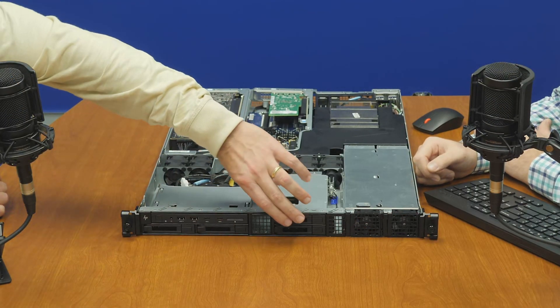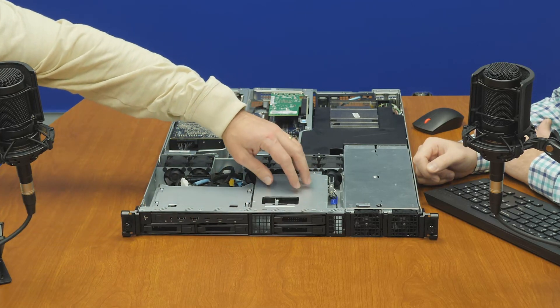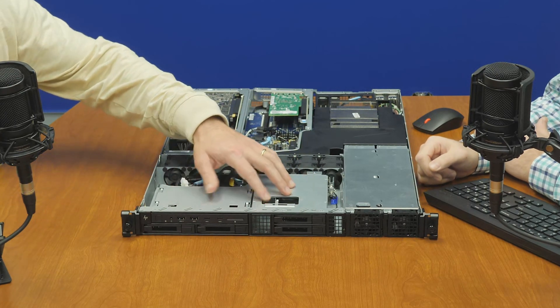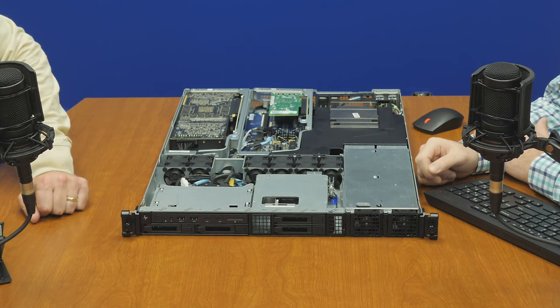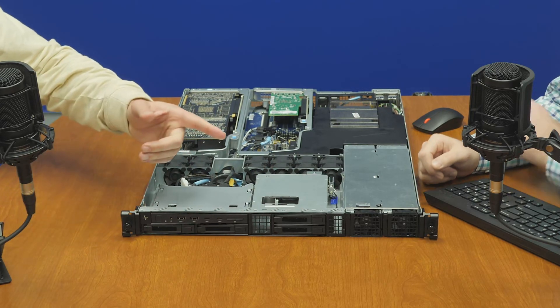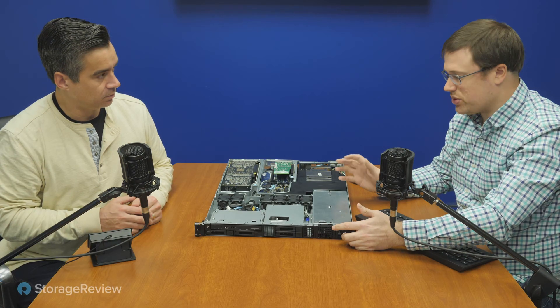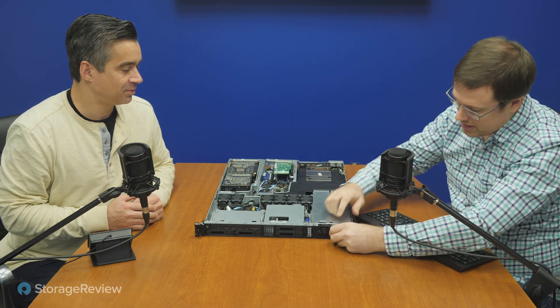Working across the front here, we've got a couple of bays. This one is a 3.5-inch drive bay that our config swaps out for two, so we've got four SATA drives in the front, and then a number of USB and other access points across the front as well.